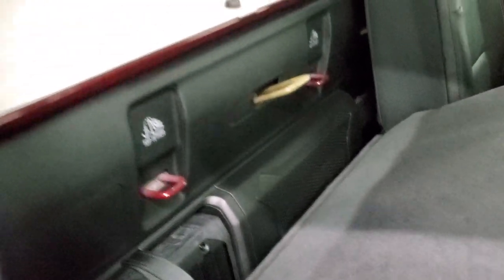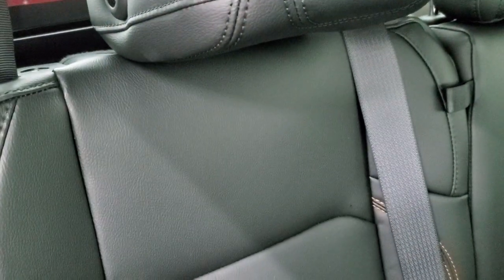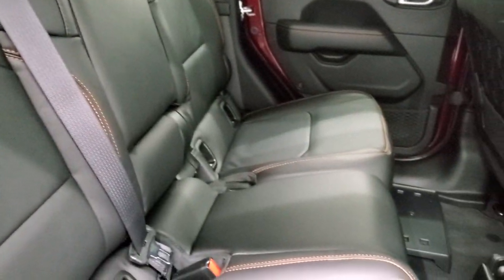That backrest also locks, so if you've got the top off, you don't have to worry about people stealing your Bluetooth speaker or whatever you have stored back there.